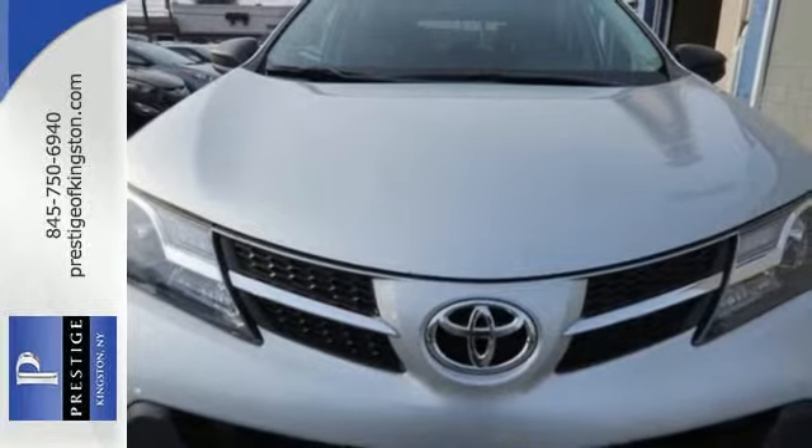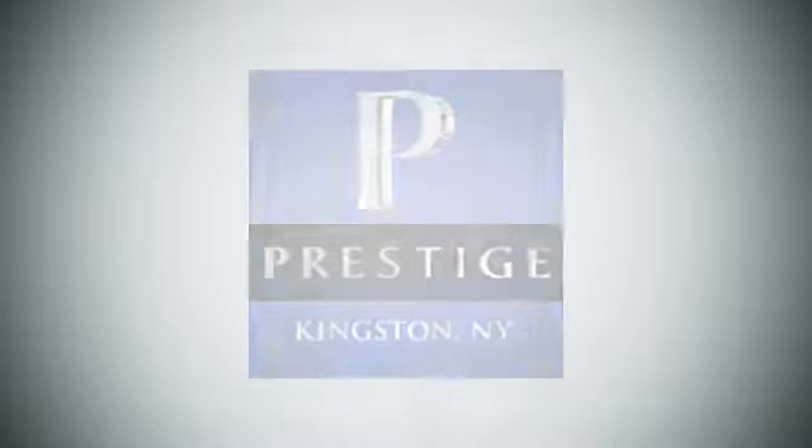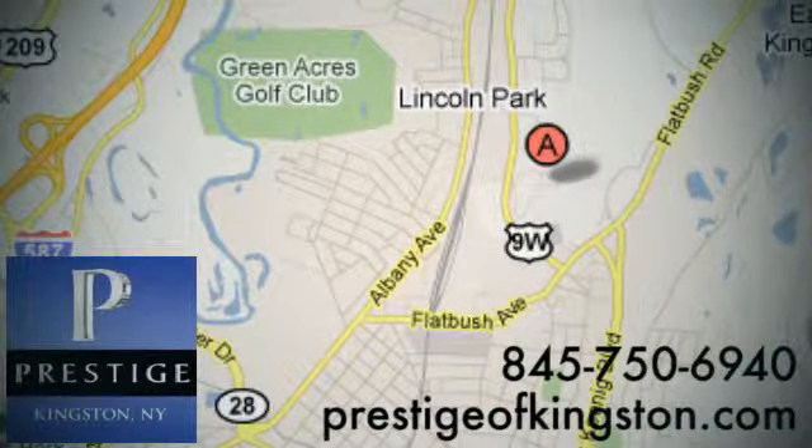Experience this RAV4 today. At Prestige, we have the widest selection of new and pre-owned vehicles in the Kingston area. We're conveniently located at 756 East Chester Street Bypass in Kingston, New York.